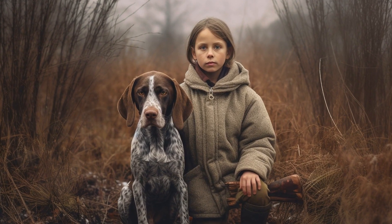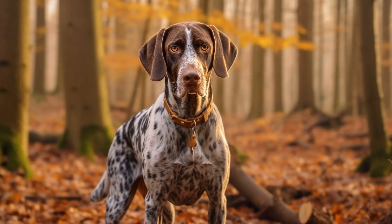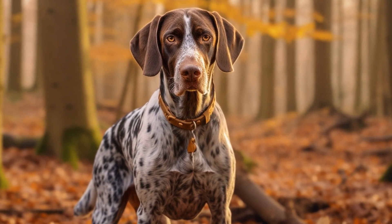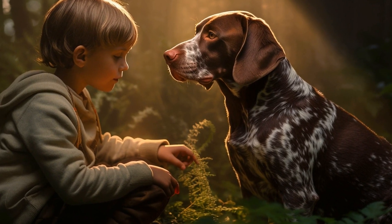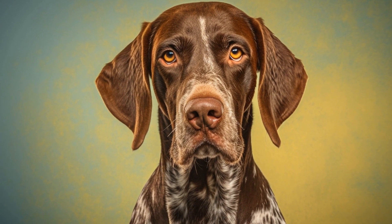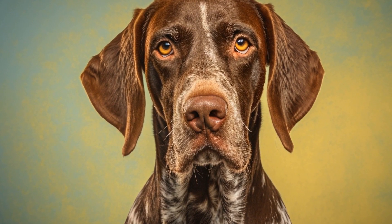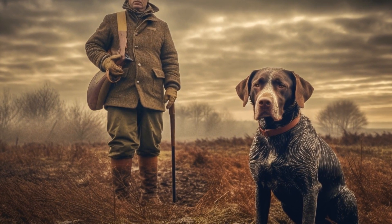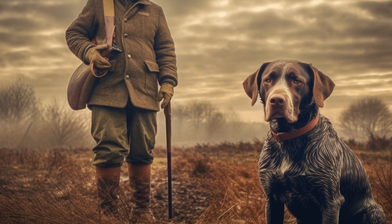Epilepsy. Just like some other breeds, Pointers may also suffer from epilepsy. Epilepsy is characterized by recurring seizures, which can be a result of abnormal brain activity. Seizures can vary in duration, intensity, and frequency among dogs. If your Pointer experiences seizures, it's important to consult a veterinarian for proper diagnosis and treatment options. Anticonvulsant medication is commonly prescribed to manage epilepsy in dogs, and in some cases, dietary changes may also be recommended.